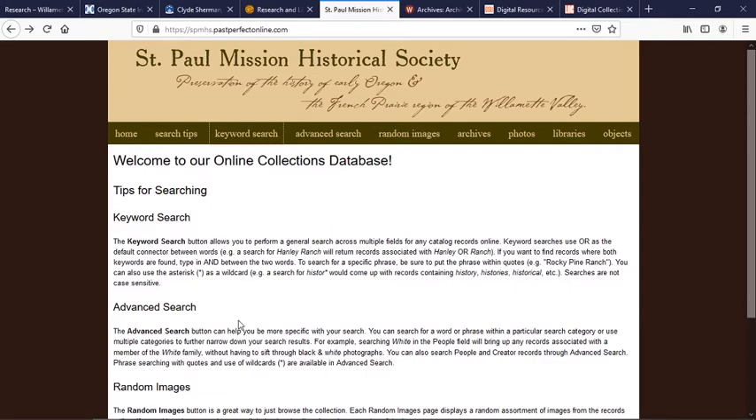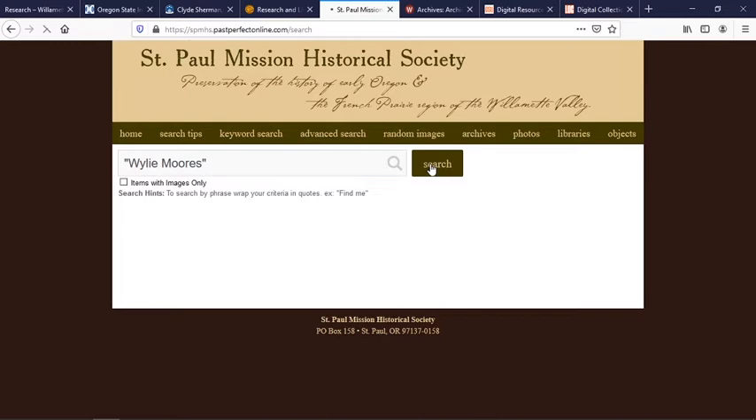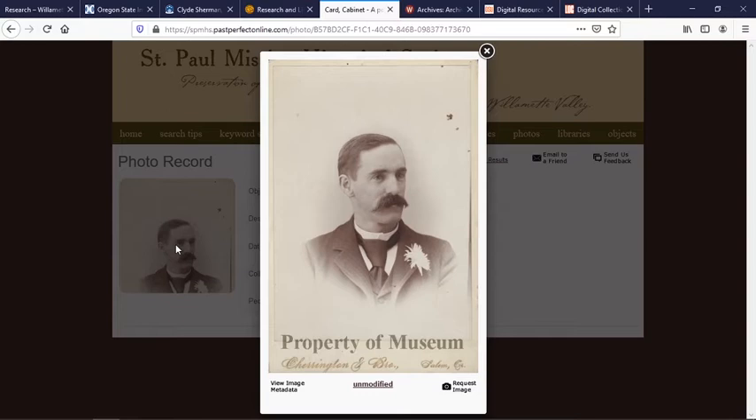The St. Paul Mission Historical Society is another organization that's put a large swath of their photos and other documents online. You can hit the keyword search and type in the individual or place you're interested in looking for. If you're more specific and use quotation marks, you can get exact phrases. Searching brings up cabinet cards and images — for example, two images of Wiley Moores. Click on the item you're interested in for more information about where it came from, and you can see it bigger if you need to.